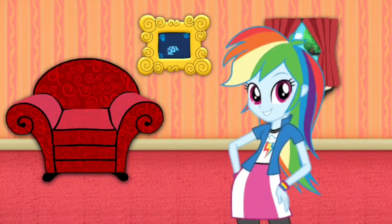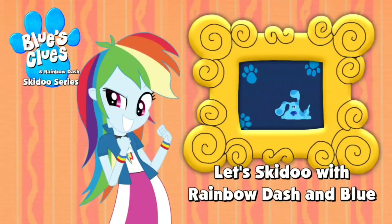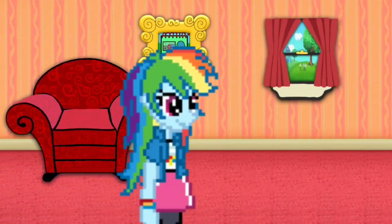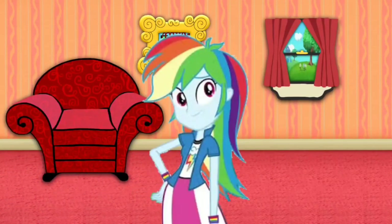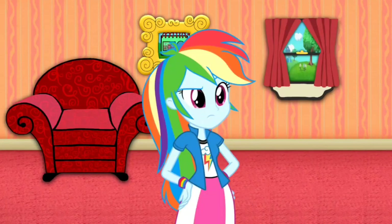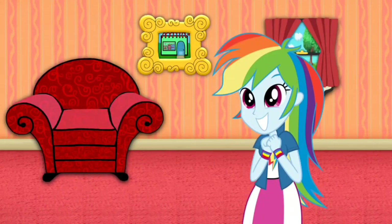Hey, Blue just skidooed! Let's go too. You know, I always love my notebook for drawing down the clues and all that stuff. But right now I want a different kind of notebook. But where do we find some new notebooks? Do you know? Did you see that? Blue just skidooed into a picture of a notebook store.